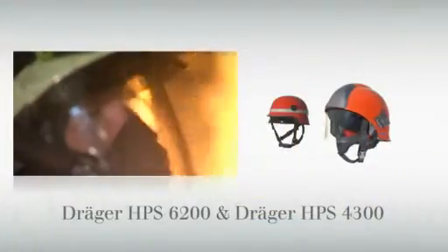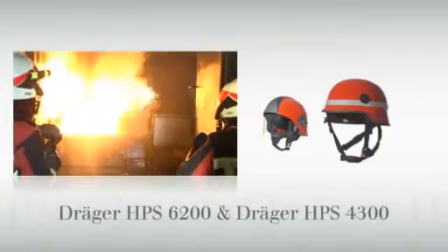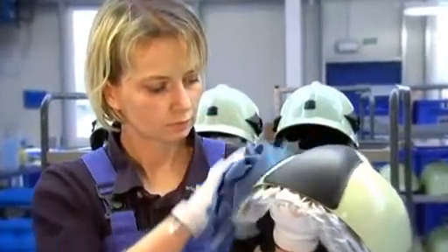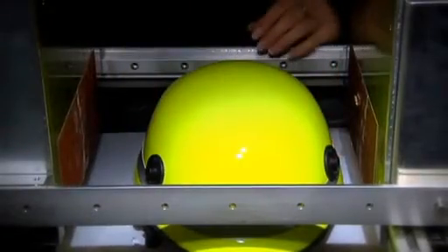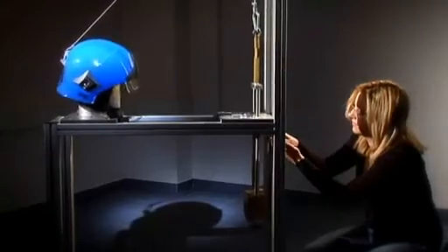DREGE has risen to this challenge. With its years of experience and extensive expertise, DREGE sets new standards in occupational safety and health in extreme situations. The helmets HPS 6200 and HPS 4300 are developed and produced in-house. The latest technologies and constant quality inspections are the cornerstones of the DREGE helmet production. The new generation of firefighting helmets by DREGE offers maximum safety. Numerous technical improvements were realized for this product range and meticulously tested by the in-house DREGE lab.